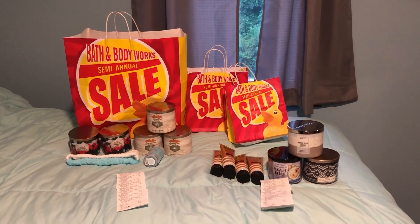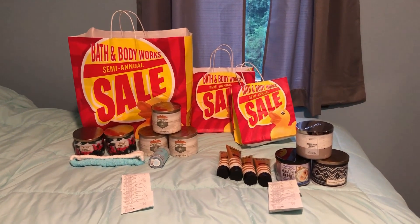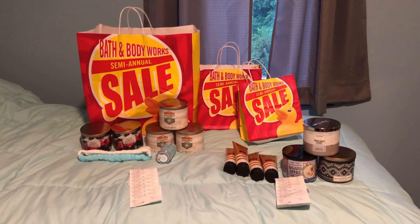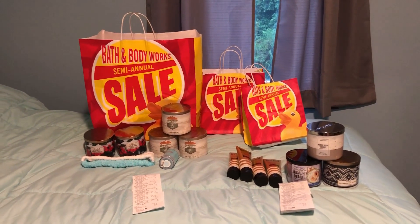Hi everyone! My name is Rachel and welcome to JR Couponer. On this channel we normally do couponing hauls at Stop and Shop, CVS, Walmart, sometimes Target, but today we decided to show you some of the Bath and Body Works semi-annual sale products that we got.